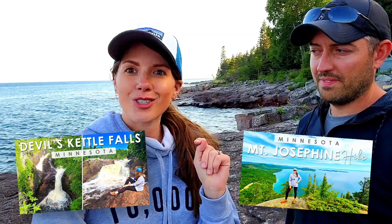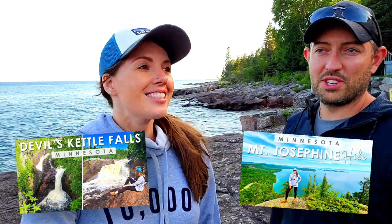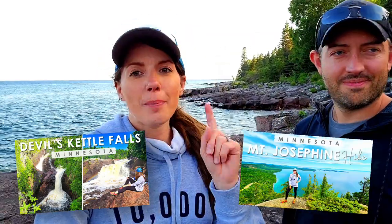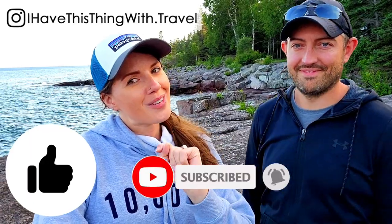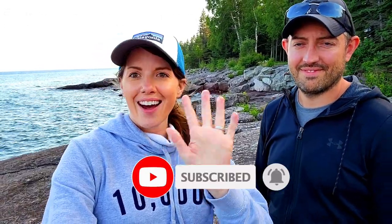If you haven't already, be sure to check out my two other vlogs from earlier today — when we went to Devil's Kettle at Judge C.R. Magney State Park, and when we hiked to the top of Mount Josephine, which was awesome. Go watch those two vlogs, and if you have any questions about Grand Portage State Park and the waterfall, leave your comments below. Be sure to give this video a thumbs up, subscribe, and we will see you in the next vlog. Thanks so much for watching — bye guys!